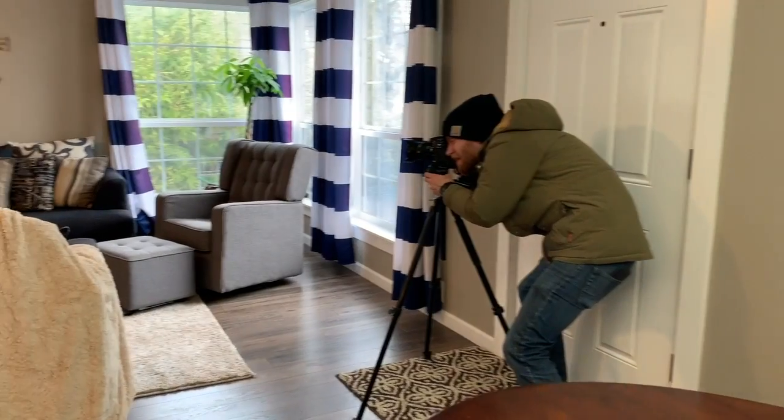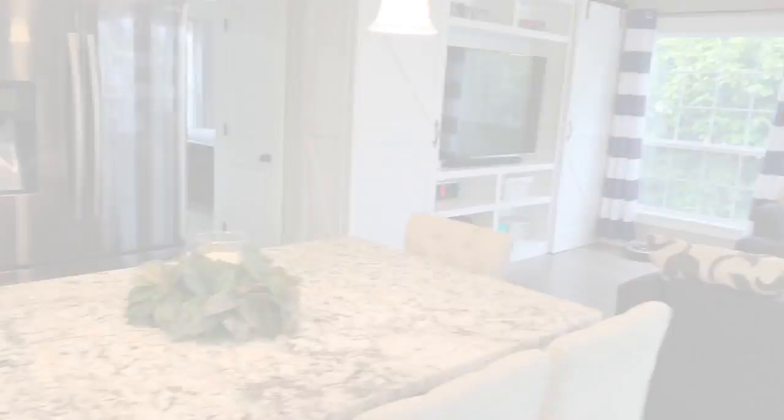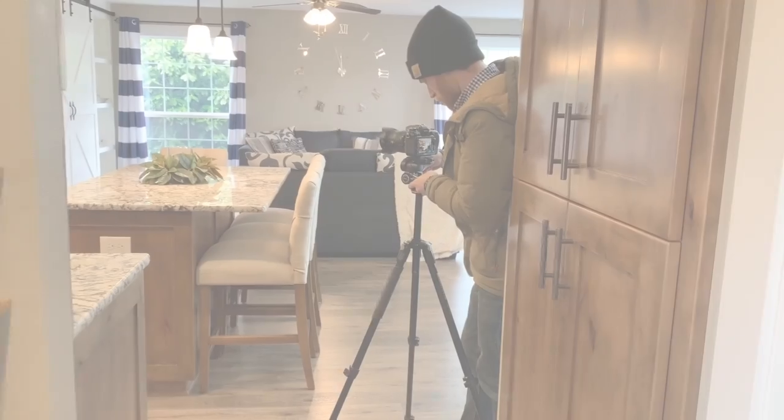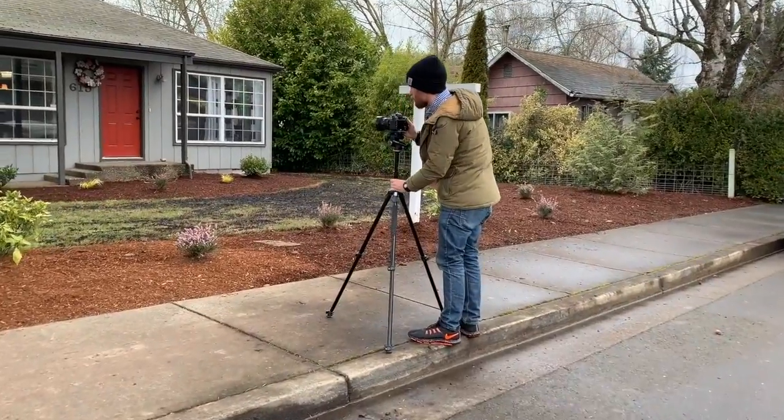The first technique we're going to take you through is still photography — the typical shots you normally see when you're looking at a listing. We use high-definition photography on all of our listings, not only because we're required to, but because it provides an excellent product for our clients when we list their homes.